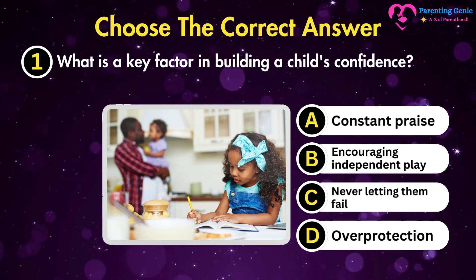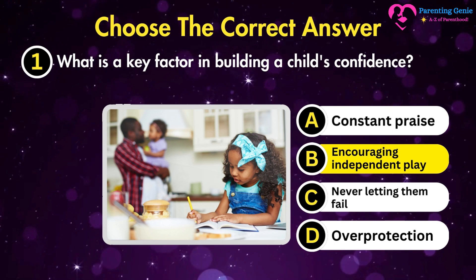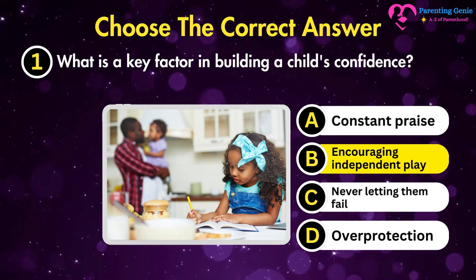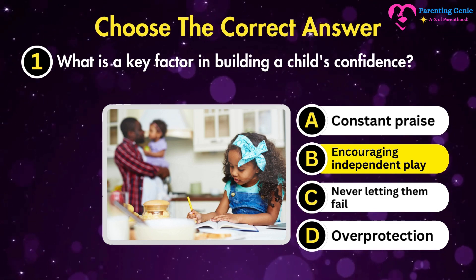The correct answer is B. Encouraging independent play. It helps children learn problem-solving and decision-making skills, boosting their confidence.